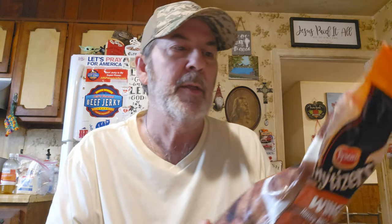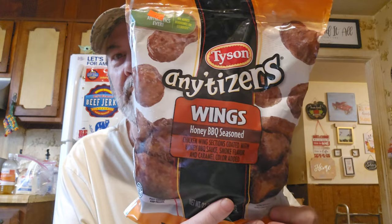And then these wings — we've had them and they're starting to run low, and they had a ton of them. These Tyson Any'tizers wings are great, honey barbecue — just enough for a meal for us — $2.99. That's unbelievably cheap.